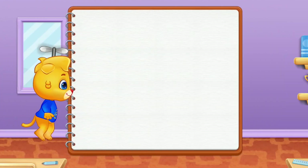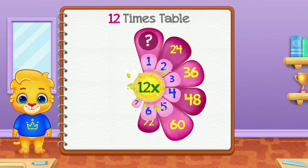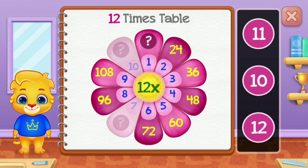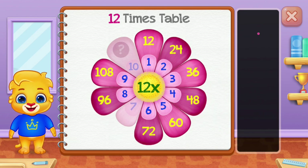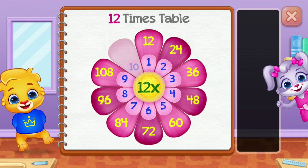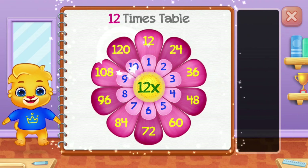Yee-haw! Twelve times table. Twelve. Eighty-four — well done! One hundred and twenty.